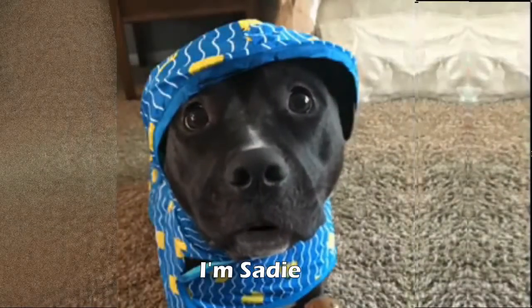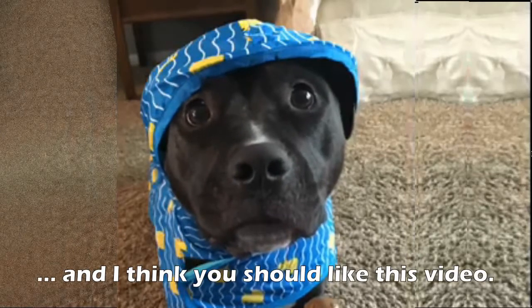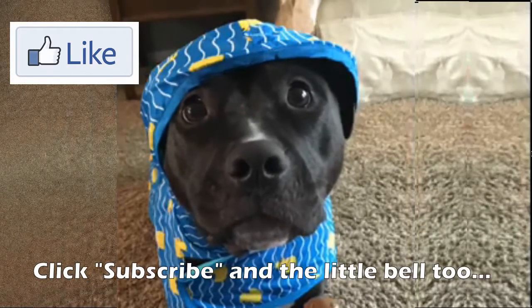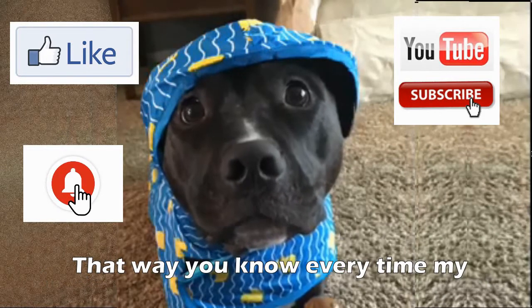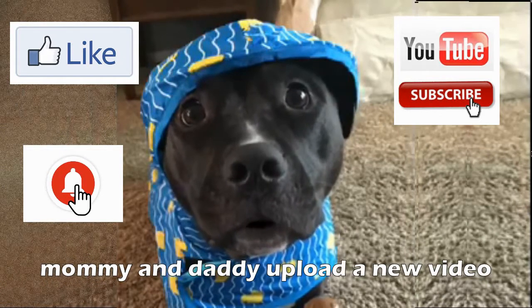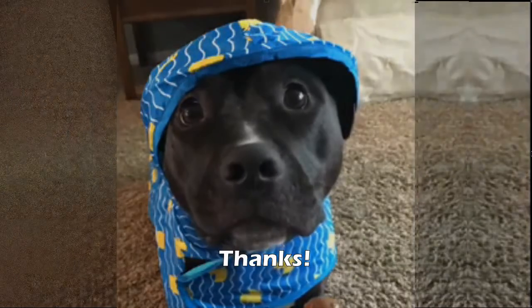Hi friends, I'm Sadie, and I think you should like this video, click subscribe, and the little bell too — that way you know every time my mommy and daddy upload a new video. Thanks! Bye!